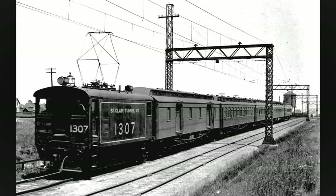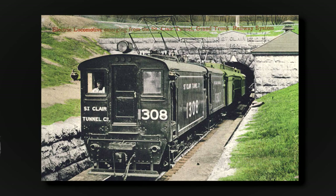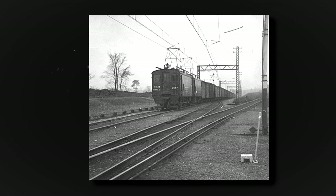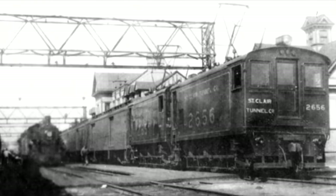Built jointly by Westinghouse and the Baldwin Locomotive Works, six electric units were built numbered 1305 to 1310. A single unit averaged 25 to 30 miles per hour and weighed in at 134,000 pounds. They came in at a length of 23 feet 6 inches, a height of 14 feet 11 inches, and a width of 9 feet 8 inches. The units were initially painted black with white lining, letters, and numbers. The electric locomotives made their first revenue run on May 17, 1908. In 1910, the steam locomotives were renumbered to 2650 to 2653, and the electrics renumbered to 2655 to 2660.